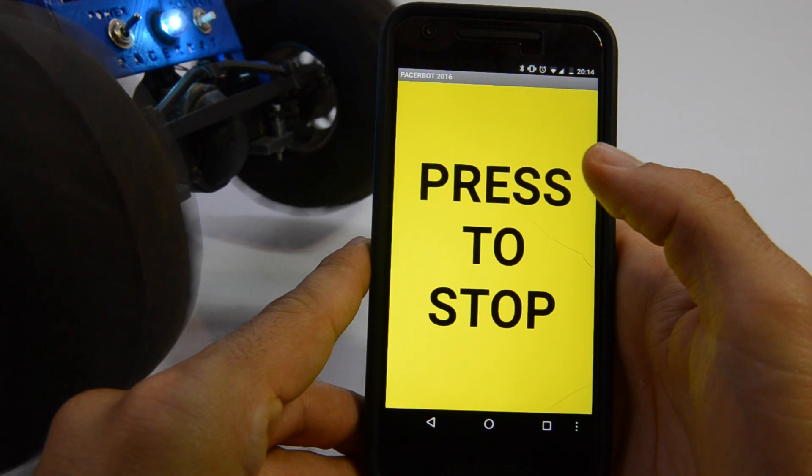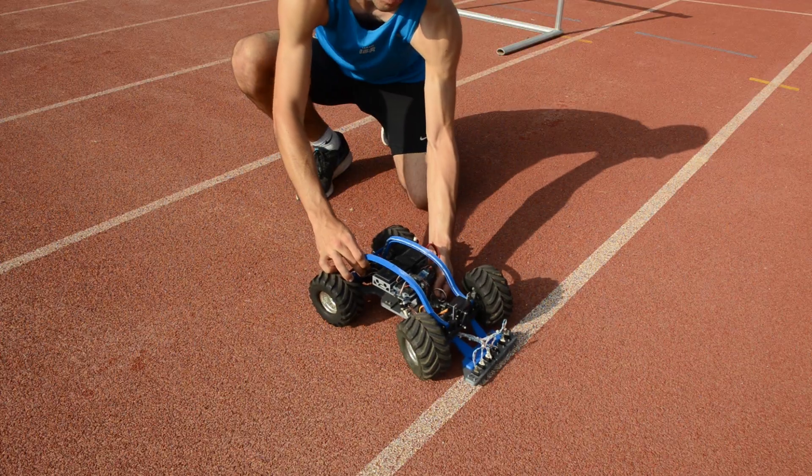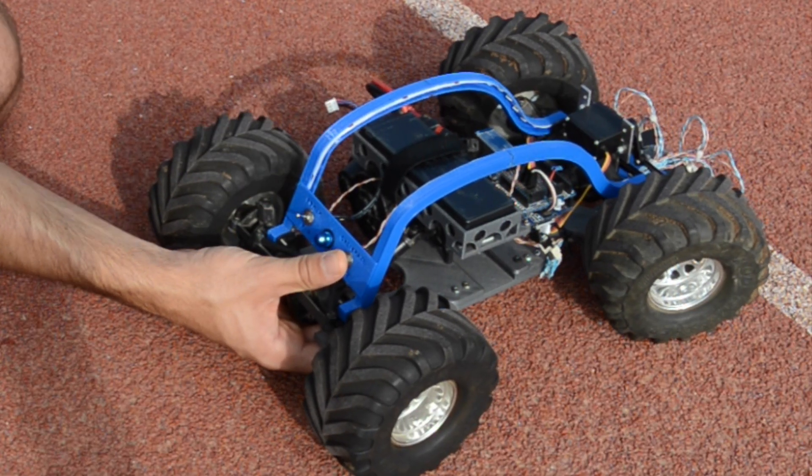To begin training, users input pace, distance and duration to the PacerBot's Android app. The calibration button can be pressed to enable the robot to follow lines of any color.